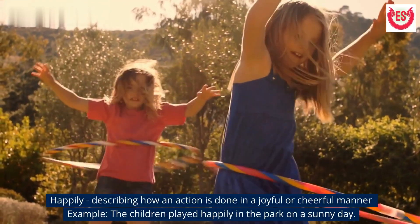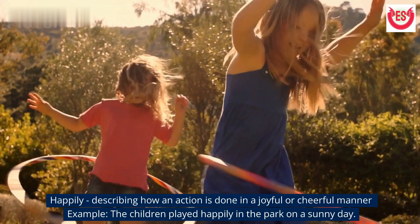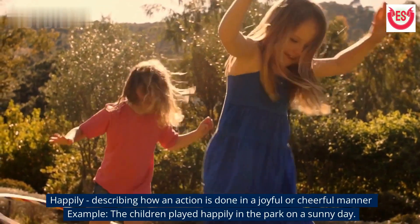'Happily' describes how an action is done in a joyful or cheerful manner. Example: The children played happily in the park on a sunny day.